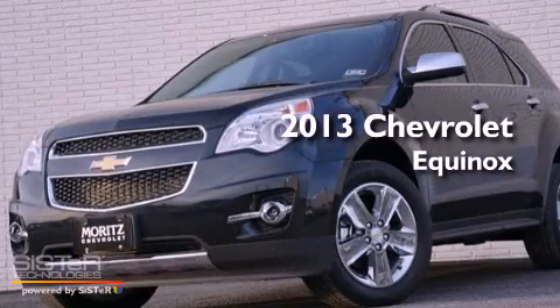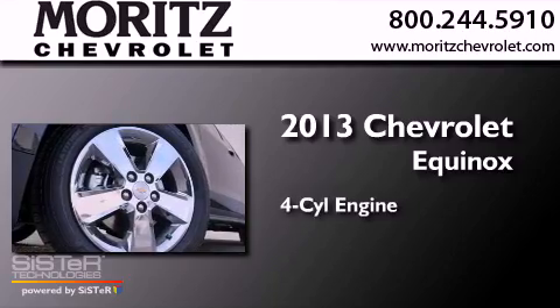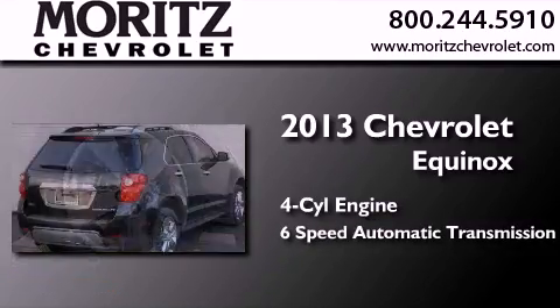This is a brand-new 2013 Chevrolet Equinox. It has a four-cylinder engine and a six-speed automatic transmission.